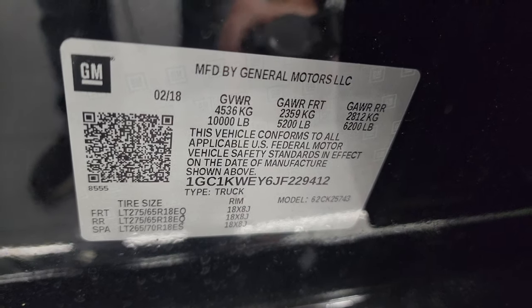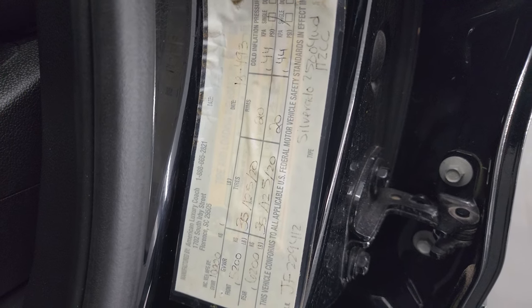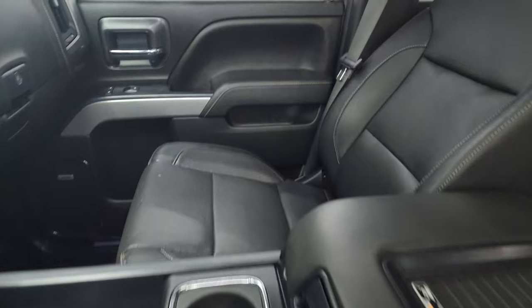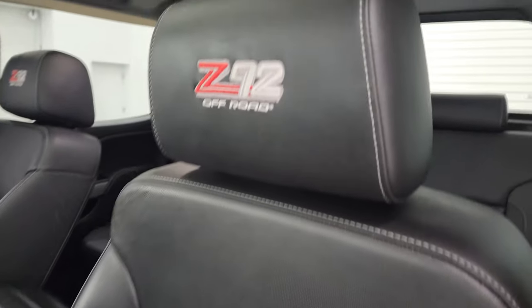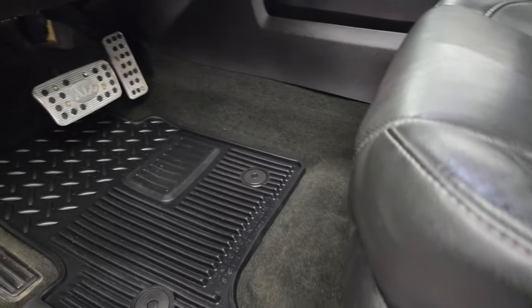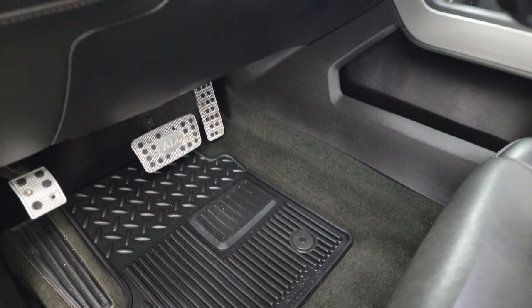I'll show you the VIN sticker here — no Canadian trucks here. This sticker is put on by American Luxury Coach for the wheels and tires and tire loading information. Inside, the LTZ package gives you the black leather bucket seats — no rips or tears. The Z92 package gives you the custom stitched headrests, once again no rips or tears on those seats. Both front seats are heated and cooled. You get all-weather floor mats and the nice bright pedals from American Luxury Coach.